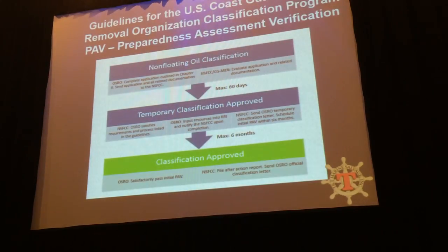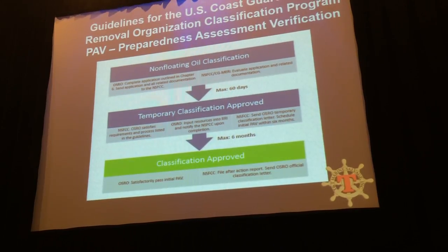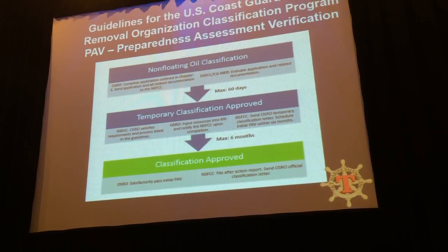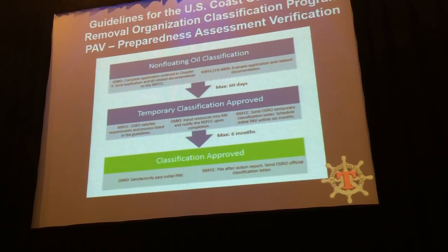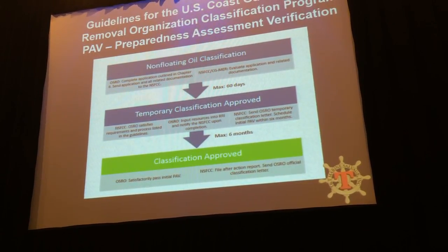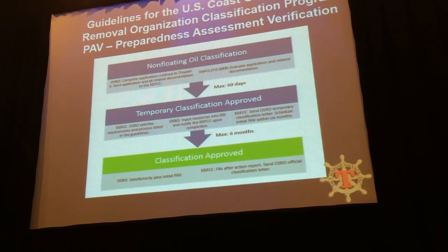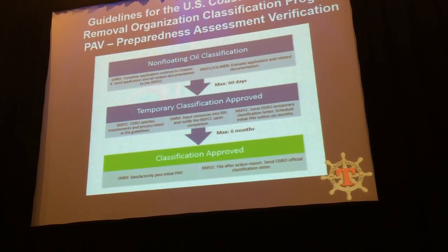Currently the U.S. Coast Guard is updating the OSRO classifications. In the past, if you were an OSRO — which we are — you simply checked a box saying you do submerged oil recovery and that was it. They're taking that to a whole other level now. It's going to be a very detailed report on how you're going to do submerged oil recovery, what type of equipment you have, what you can do for detection, recovery, and waste management.